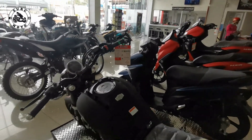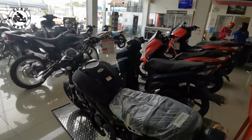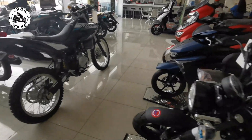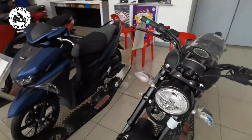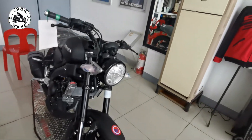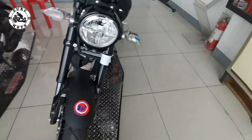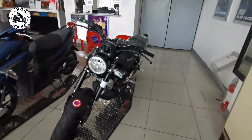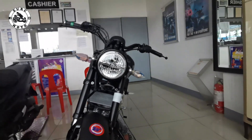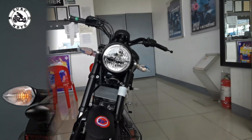Mahal sa ganong presyo, o kung tama lang ba siya. I think sa akin, tama lang mga brothers. You get what you paid for naman dito sa motor na ito. So unahin muna natin dito yung harapang bahagi ng motor. Ang una na kagad na highlight dito sa XXR ay itong headlight niya.